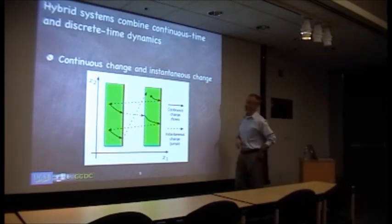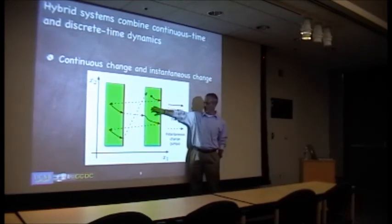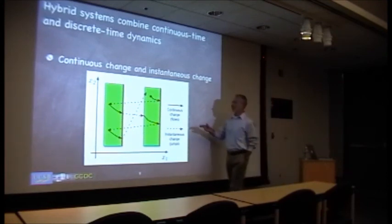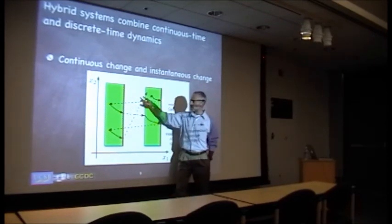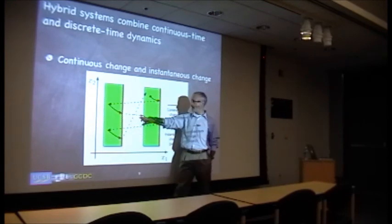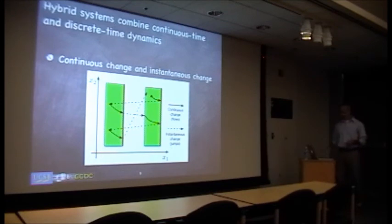As a cartoon, imagine a state variable with x1, x2 components that starts at some initial condition and changes continuously while in the green region, following a differential equation, until it reaches the red zone where jumps can occur. A jump happens and the state moves to a new value, now back in the green where it can change continuously again, then reaches the red and jumps again. Traffic light colors are not coincidental here — the state flows in green and jumps in red.